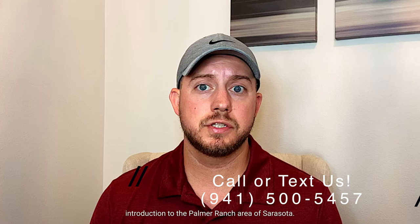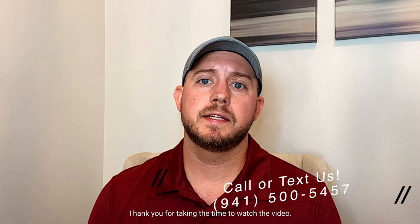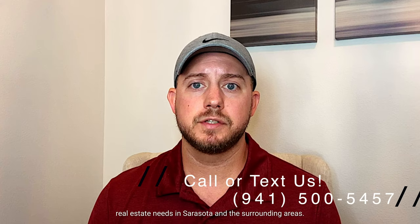I hope this video has served as a good introduction to the Palmer Ranch area of Sarasota. In the videos to follow we'll take a closer look at some of the developments and communities within Palmer Ranch. Again my name is Nick with Zachos Realty. Thank you for taking the time to watch the video. Please feel free to reach out anytime with your real estate needs in Sarasota and the surrounding areas.